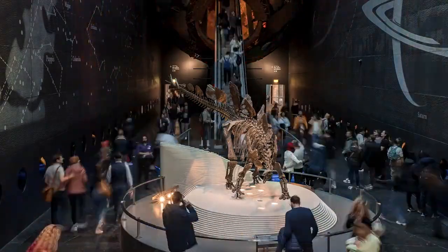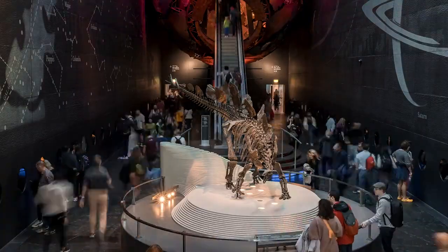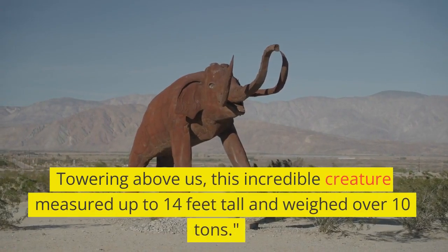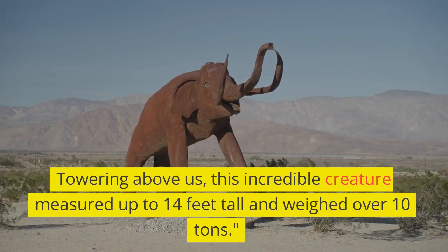Step inside the world of giants as we stand before a reconstructed mammoth skeleton. Towering above us, this incredible creature measured up to 14 feet tall and weighed over 10 tons.